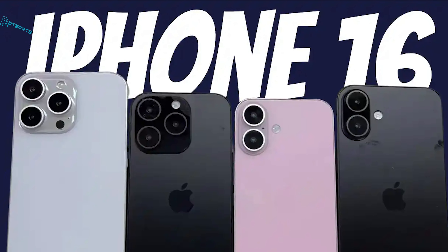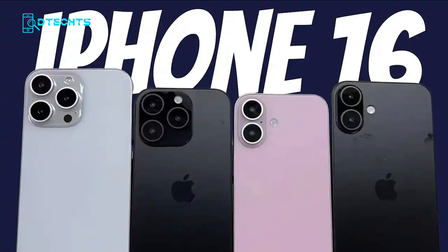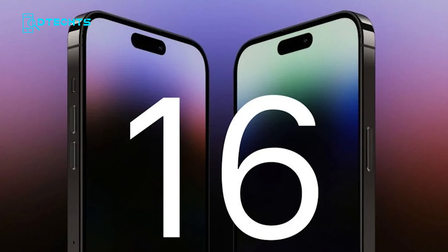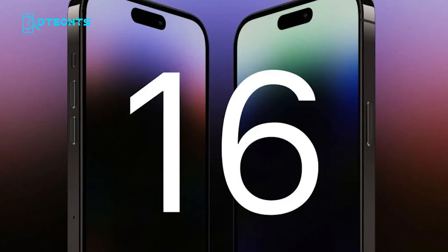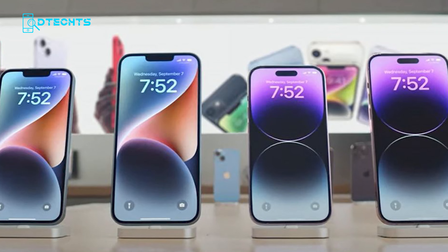The iPhone 16 lineup is shaping up to be a significant upgrade over the iPhone 15, with larger displays, more powerful processors, improved cameras, and a host of new features. Whether you're a die-hard Apple fan or just in the market for a new smartphone, the iPhone 16 series is definitely worth keeping an eye on.